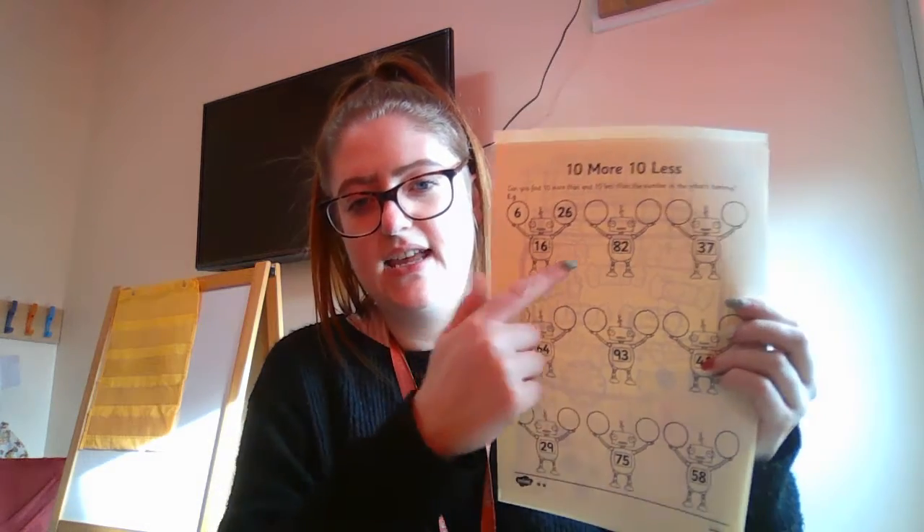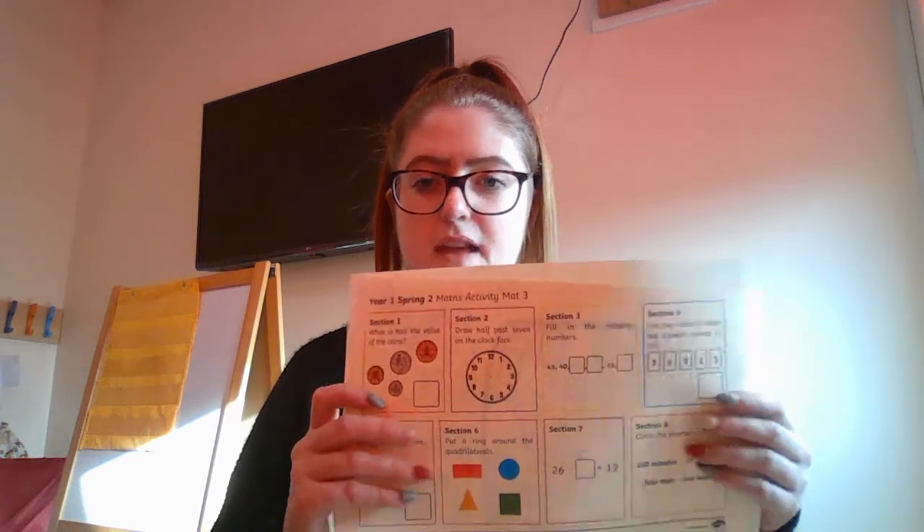Then the next one is a robot one, which is 10 more, 10 less. So if you look at the robot body, it says 16, so it's got six and 10 more which is 26. Do the same for the 82 — so you're finding 10 less which would be 72, and you're finding 10 more which will be 92. So you're counting in your 10s that you've been practicing. And then you've got your little activity mat as usual.